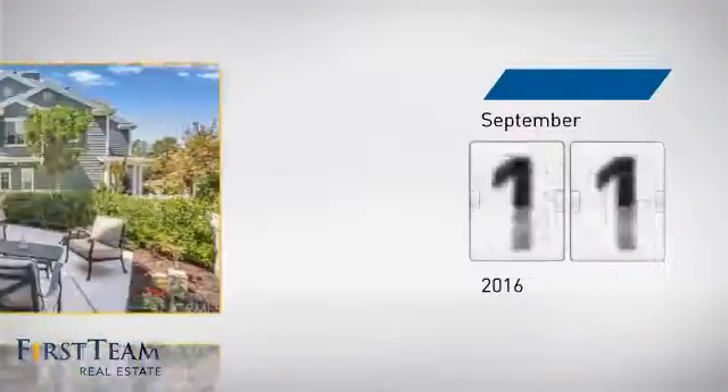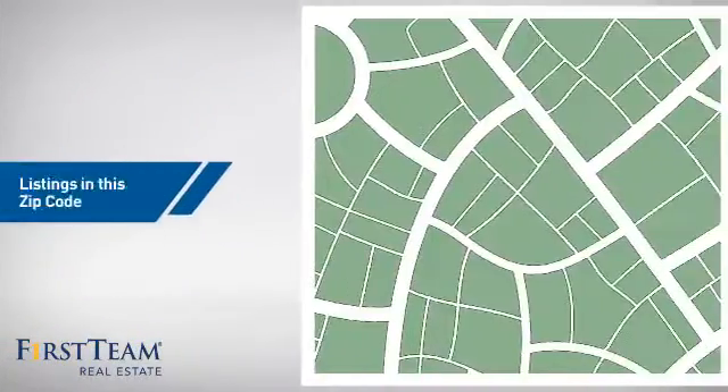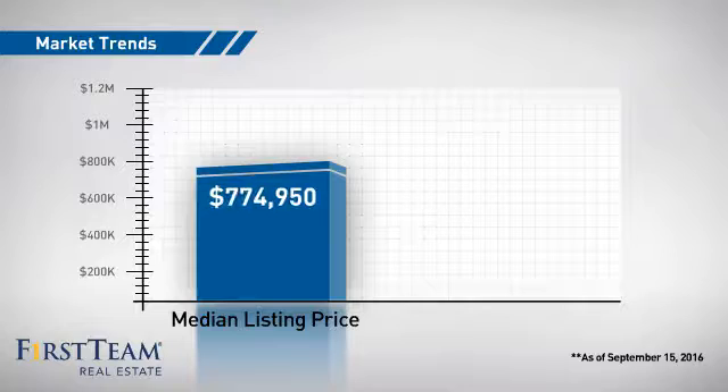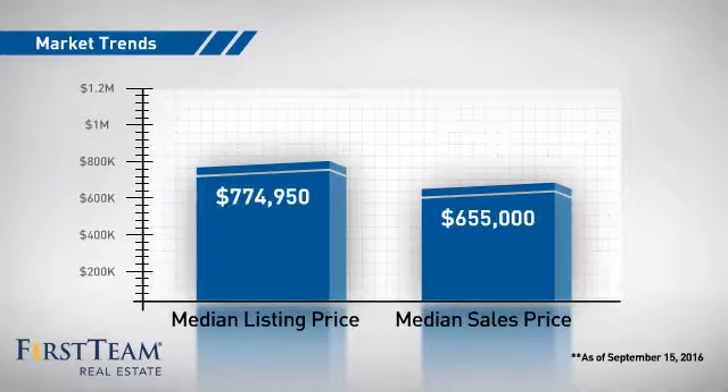It just went on the market this month. Wondering how it stacks up against the competition? There are now 190 homes on the market within this zip code, with a median list price of just under $800,000 and a median sale price of just over $650,000.